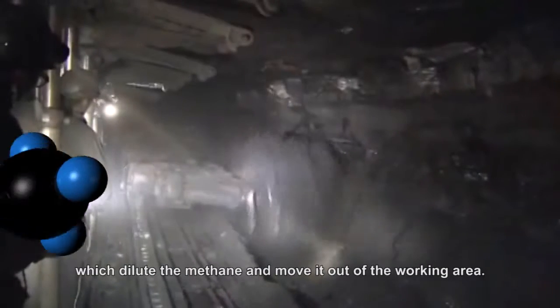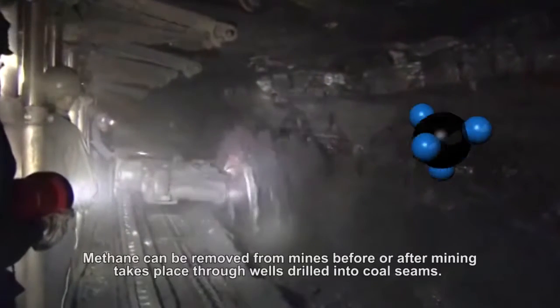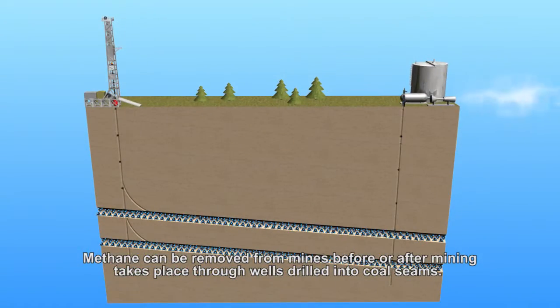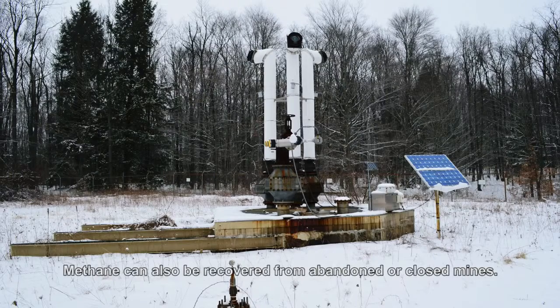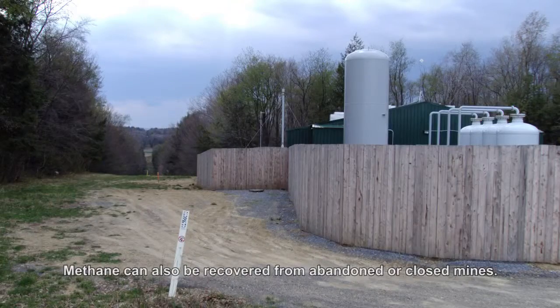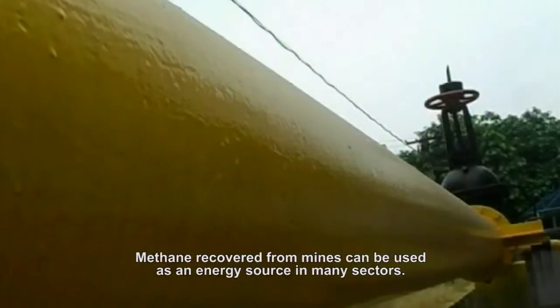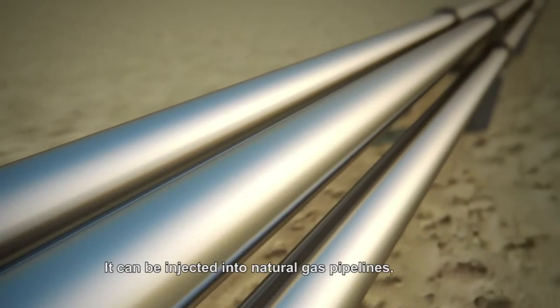Methane removal is commonly done through ventilation systems which dilute the methane and move it out of the working area. Methane can be removed from mines before or after mining takes place through wells drilled into coal seams. It can also be recovered from abandoned or closed mines.